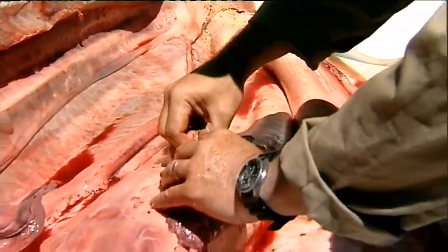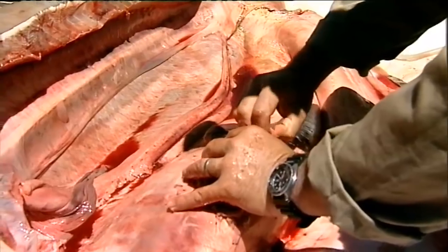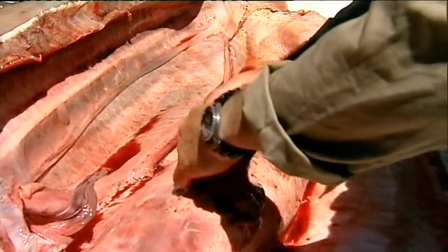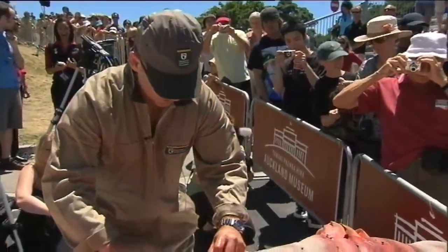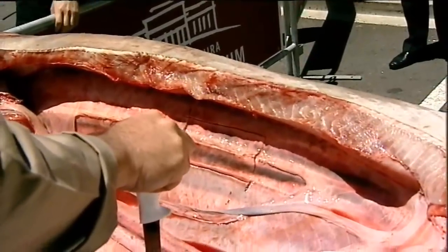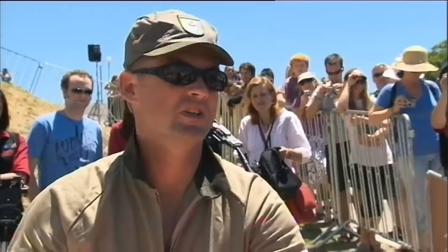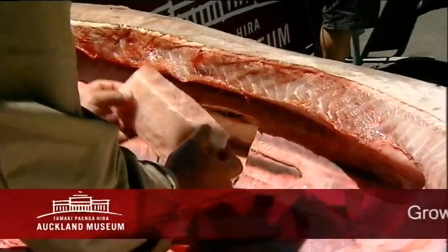It is illegal as of the 1st of April 2007 to keep the teeth or jaws of a white shark that's caught, or any part of a white shark. International trade in white sharks is also covered by the Convention on Trade in Endangered Species. There have been around about 13 shark fatalities in New Zealand since 1840, which is a very low number internationally — it's a very uncommon event in New Zealand.